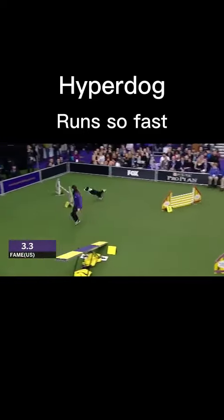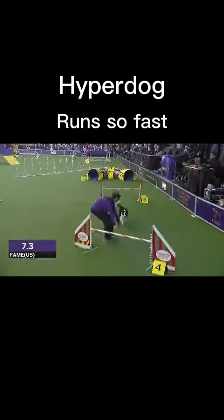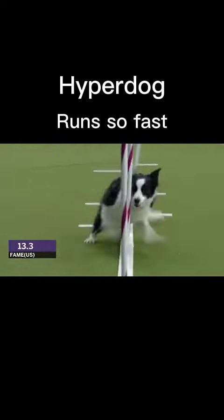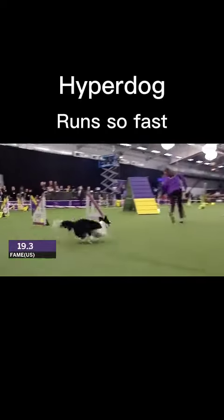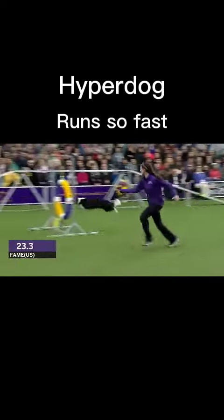Off we go! You can hear the oohs and ahhs from the crowd. There's that reverse spin again. Nice — just look at those weave poles. Kick her out, kick her out. A little wide, a little wide — going to cost some time, but I don't think it's going to matter right now. I don't think so either, not the way this dog's going.